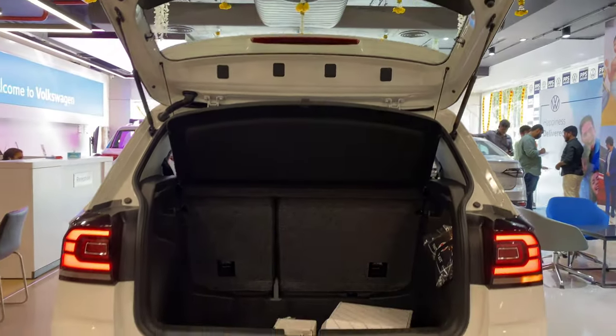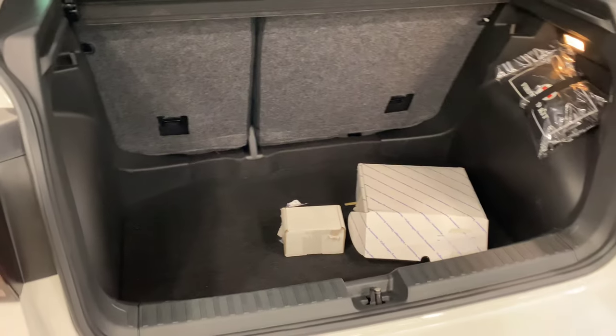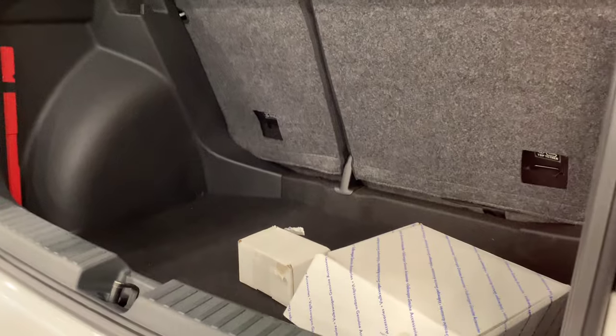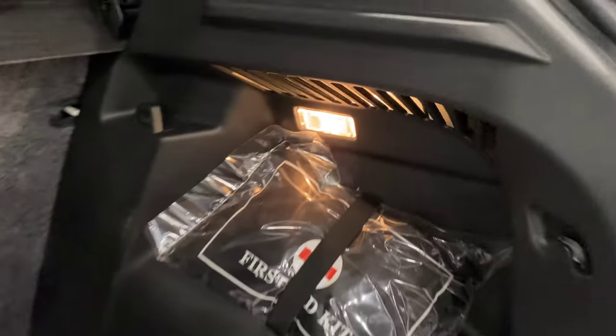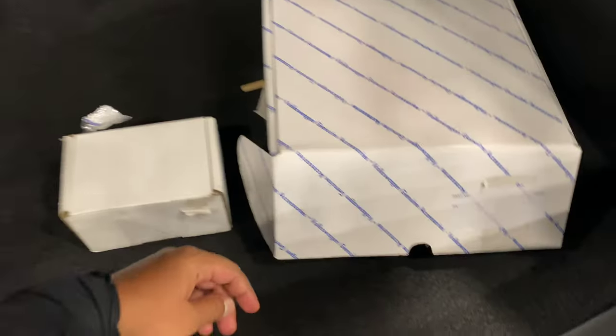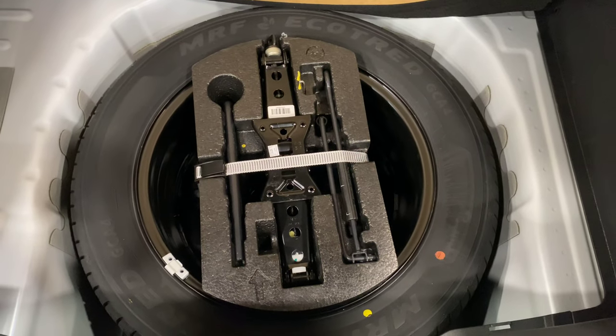The boot space of the trail edition is the same as the standard regular edition. It offers 385 liters of boot space — segment-leading boot space shared with Volkswagen and Skoda on the same platform. A big-size suitcase can easily fit, and a small-size suitcase is easy to manage. The boot has a trunk opening light, a 3kg hook, a tie chaser, triangular reflector, a neatly packed parcel tray, and a spare wheel section.